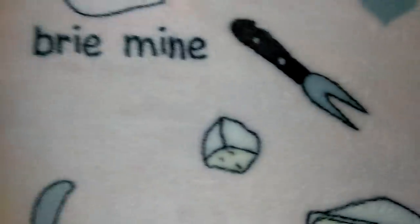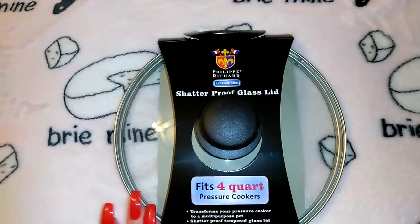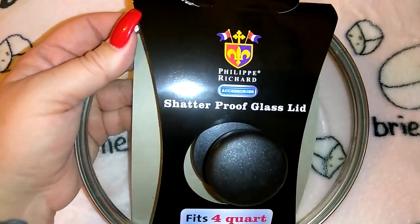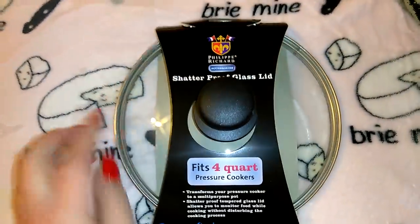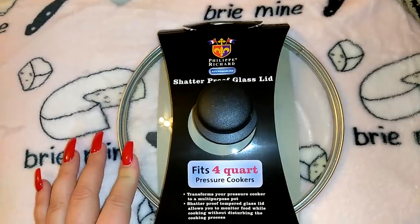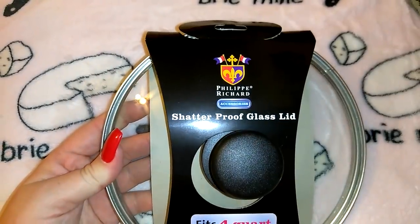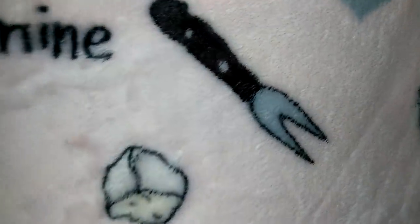There were only two left of these, and a customer wanted one so I gave them one and kept one for myself. It's a shatterproof glass lid for a pressure cooker, but I'm actually using it for a smaller pot that's missing its lid. It's a nice heavy-duty quality lid — the Philippe Richard accessories brand.